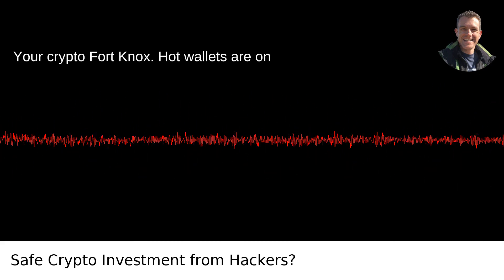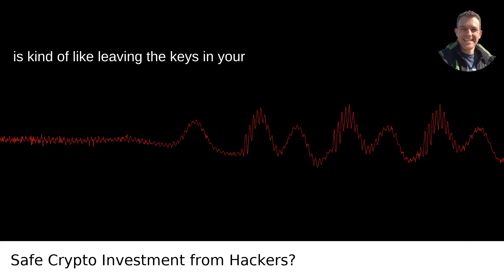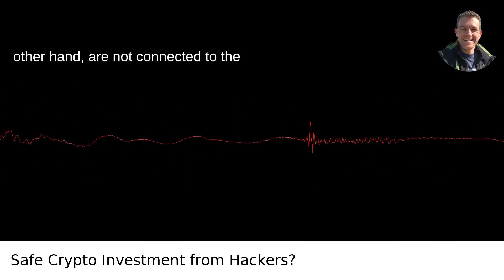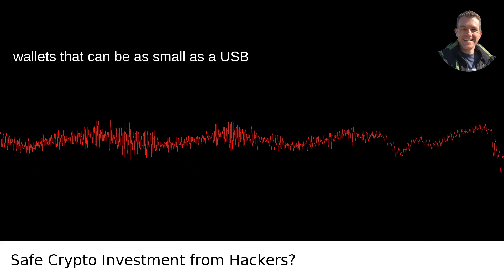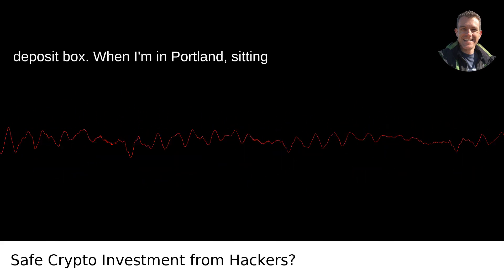Cold wallets: your crypto Fort Knox. Hot wallets are on devices connected to the internet, which is kind of like leaving the keys in your car while it's running — you're practically inviting trouble. Cold wallets, on the other hand, are not connected to the internet. They are physical hardware wallets that can be as small as a USB stick but as secure as Fort Knox. Think of it as the digital equivalent of a safe deposit box.